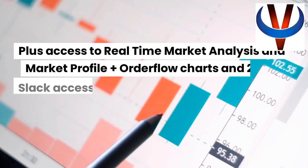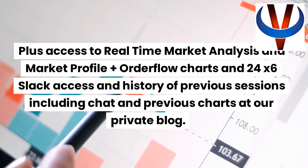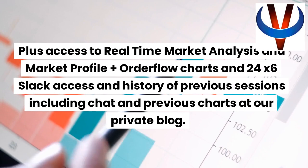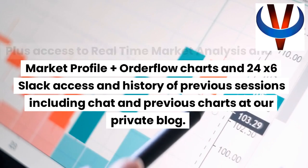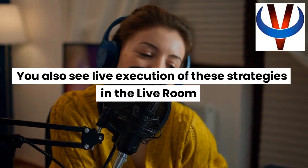Plus access to real-time market analysis and market profile plus order flow charts, and 24x6 Slack access and history of previous sessions including chat and previous charts at our private blog. You also see live execution of these strategies in the live room.